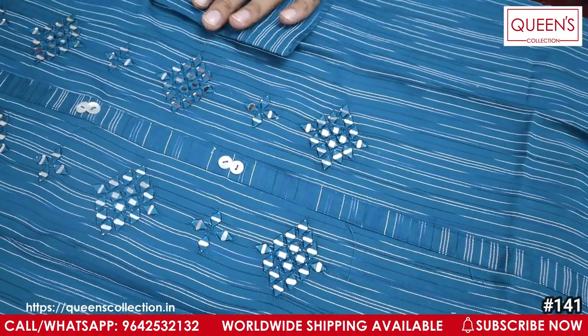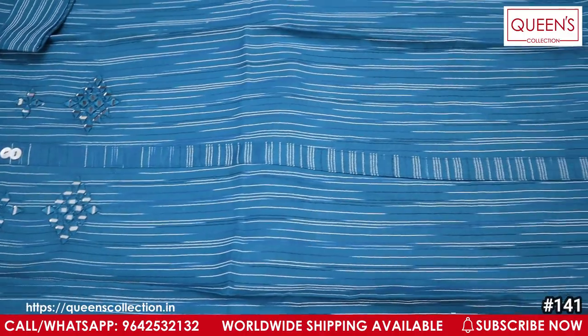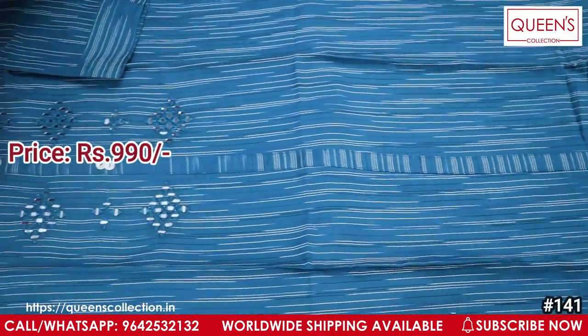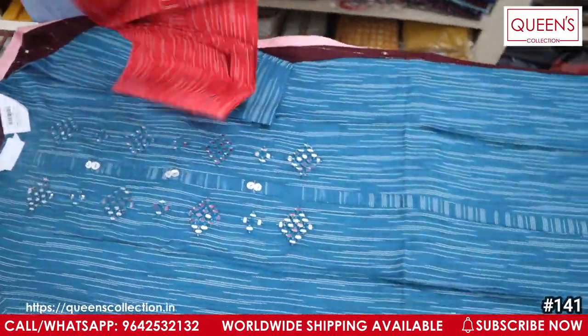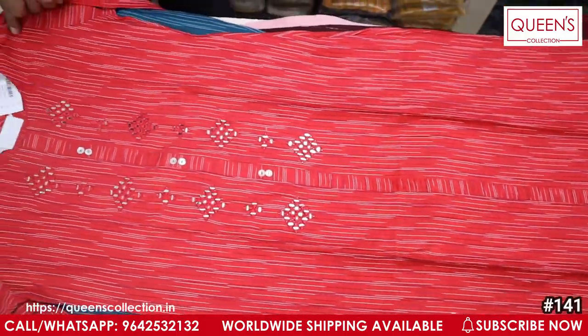It is a very elegant one. You can see it on the front. This is a bluish color. This is a tomato pink color. It has a very beautiful color. It is a white bottom pair and it has a very good look.